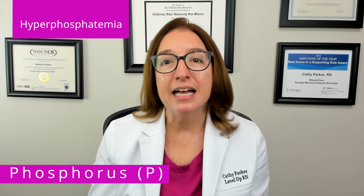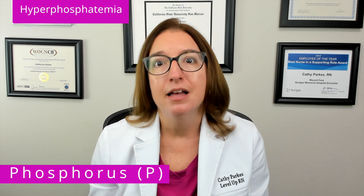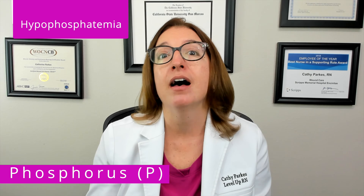One key thing to note about phosphorus is that it has an inverse relationship with calcium. So if calcium levels are high, phosphorus levels will be low. Therefore, when we have high levels of phosphorus, which is called hyperphosphatemia, we will have signs and symptoms of hypocalcemia, such as muscle spasms. And then when we have low levels of phosphorus, which is called hypophosphatemia, we will have signs and symptoms of hypercalcemia, such as bone pain, muscle weakness, and confusion.